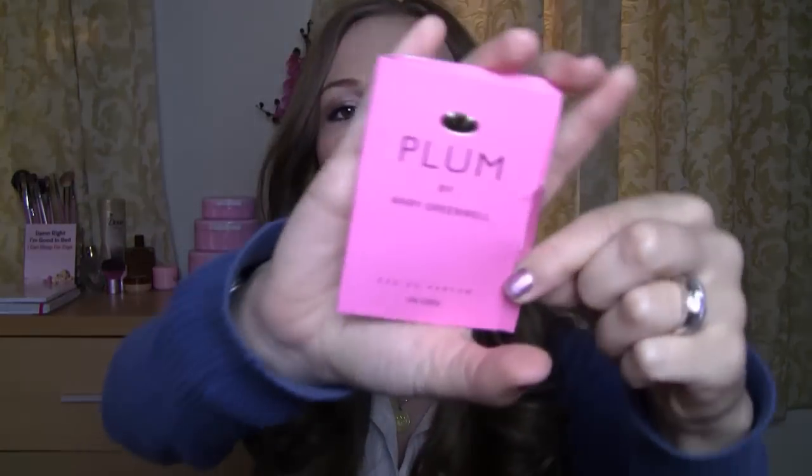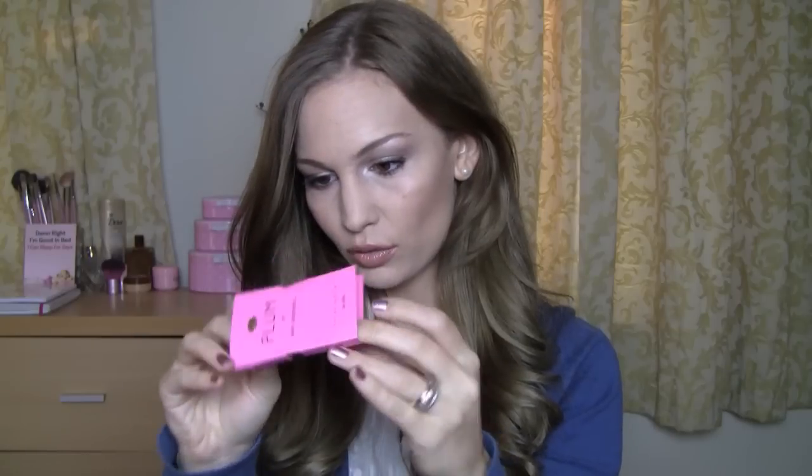The next thing was a perfume sample called Plum by Mary Greenwell. It's an eau de parfum and I have not even opened this yet. Now when I first saw this, I was like — that's not really fair to include in the Glossy Box as one of the five products, because these things you can pick up for free at the department store or whatever; they throw them into your bag if you buy something. They give you a perfume sample for free.